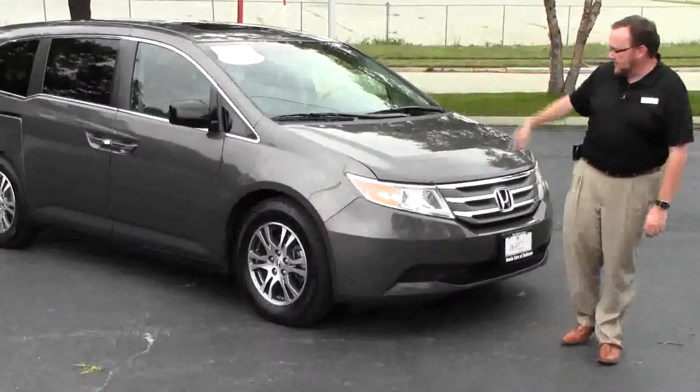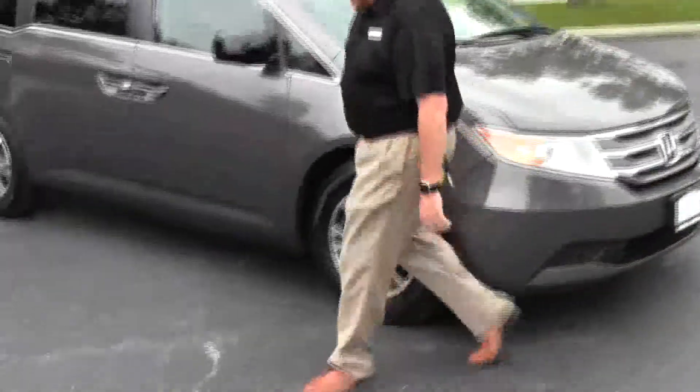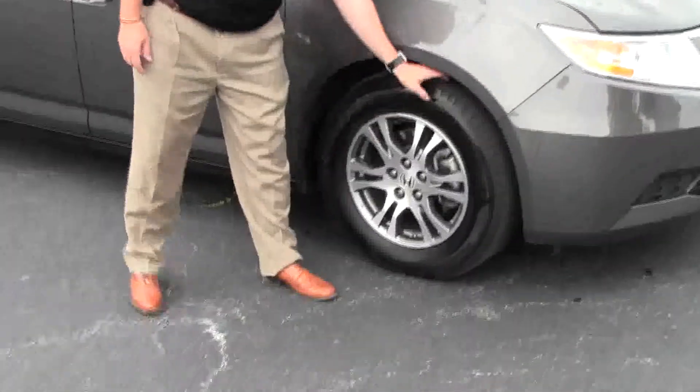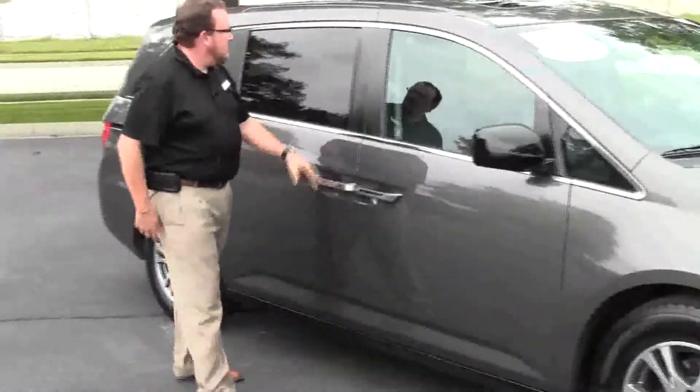5 mile an hour bumpers in the front and back, chrome extended grille, Lexan covered wrap-around headlights, 17 inch alloy wheels, lots of tread on the tires, breakaway mirrors, reinforced steel door beams, and solarite tinted glass.